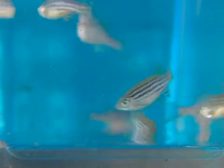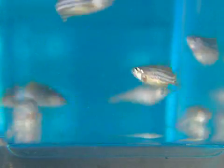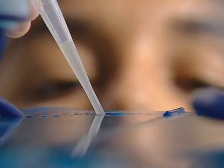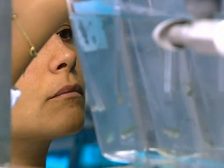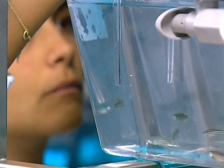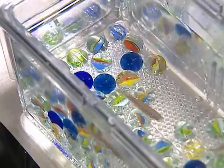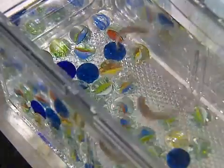This little fish, the zebrafish, is at the center of scientific investigations to understand the underlying causes of retinitis pigmentosa. Zebrafish are vertebrates, just like humans, and their genetic makeup and developmental processes are similar to ours. They are easy to keep and breed in large numbers, with females producing up to 300 eggs a day. Once the eggs are fertilized, scientists collect them for further observation.